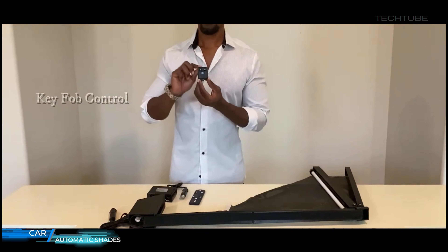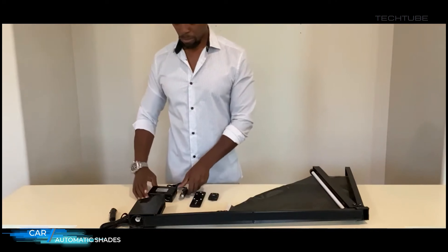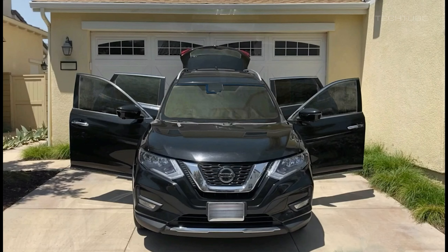Automatic car shades are a type of window covering that automatically adjusts to the level of sunlight and heat to reduce the amount of UV rays and heat that enters the vehicle. These shades are typically controlled by a sensor or a switch which can detect the level of sunlight and adjust the shade accordingly.